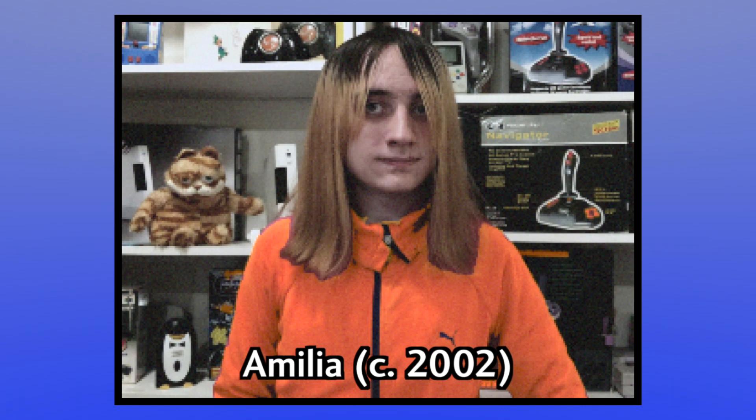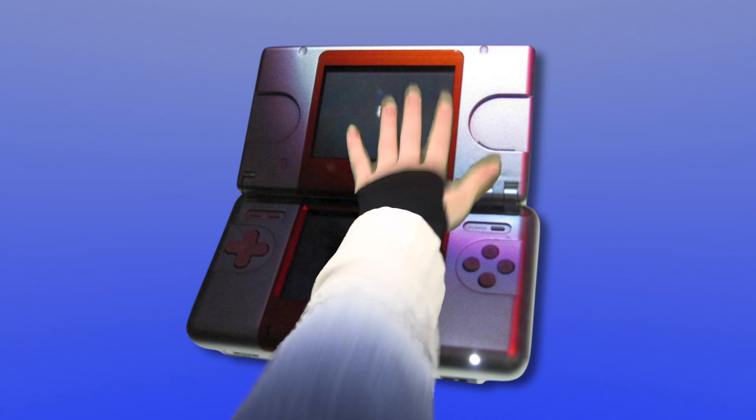Flashback to E3 2004. A simpler time — the world had only had to suffer my existence for a year or two, and Nintendo was about to unveil their all-new handheld system, now with a touchscreen. You can't just give a device a frivolous gimmick like that and expect everyone to bite. You need something solid backing it up to reel people in.